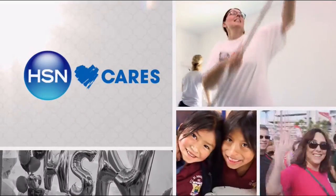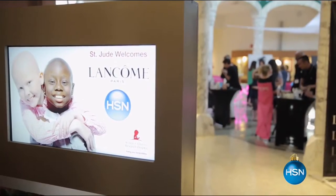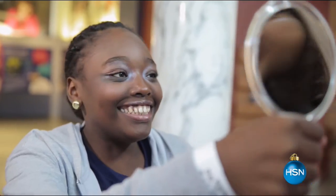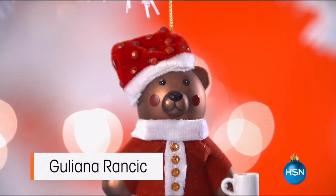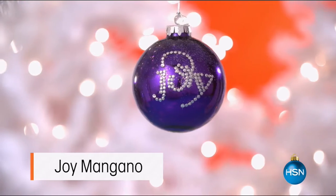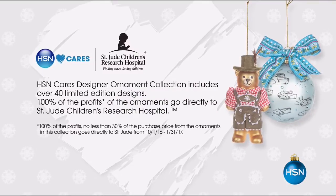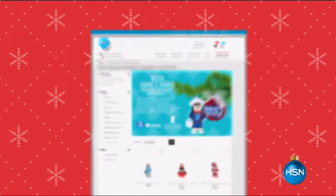This holiday season, join HSN Cares in helping St. Jude find cures and save children. We have over 40 exclusive limited edition ornaments designed by some of your favourite HSN personalities. 100% of the profits go directly to St. Jude. This ensures St. Jude patients and their families never receive a bill, because all a family should worry about is helping their child live. Visit hsn.com today.